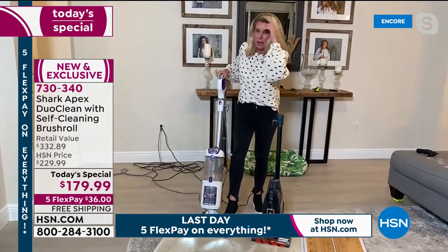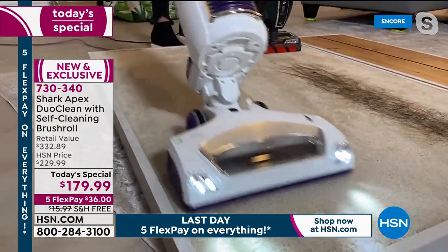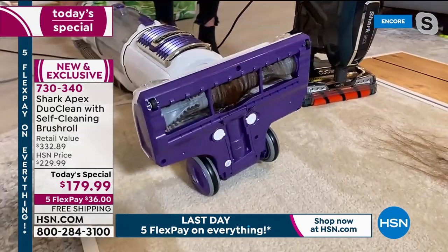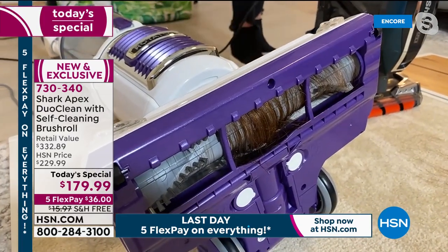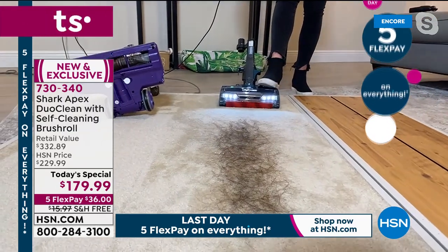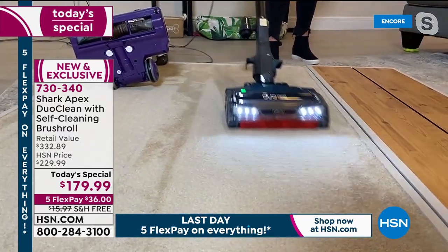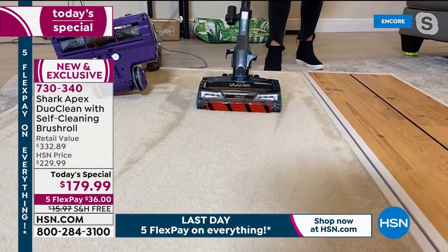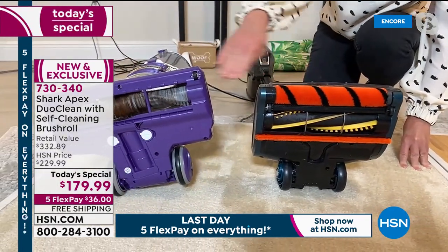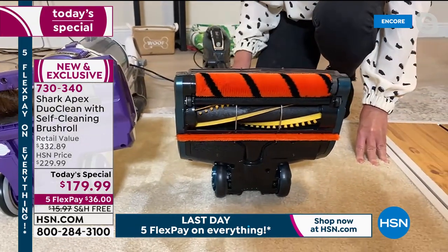This is a Shark — I want to compare apples to apples. This demonstration is not to show whether it picks up the hair — it's a Shark, it will pick up the hair. What people can relate to is the mess underneath their vacuums — it's never just hair, you transfer it from room to room. Here's the today's special with DuoClean and the self-cleaning brush roll. Every single time it rotates, it cleans itself. You get beautiful carpet lines. Same hair, same length, same amount — one has a full roll of hair, ours is clean, like it just came out of the box.